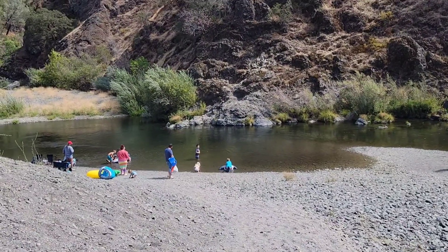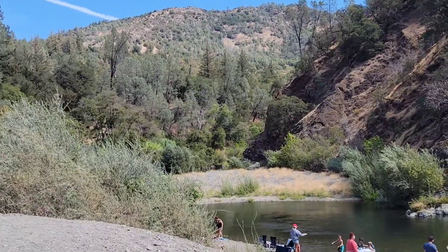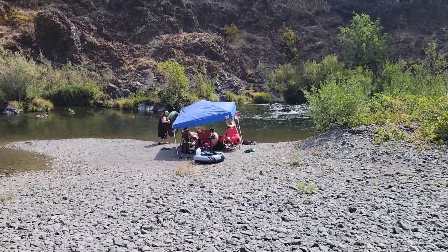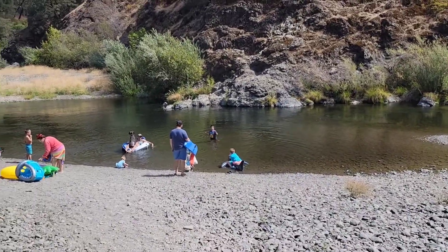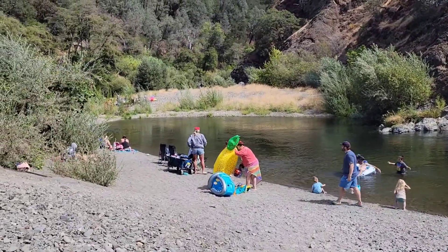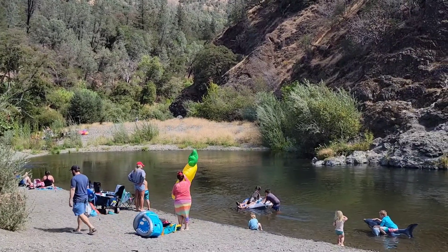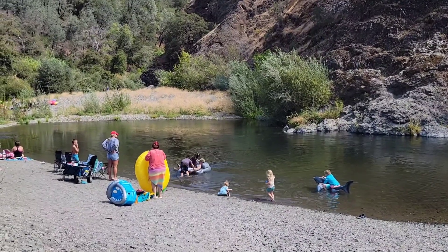I wouldn't call it a big swimming hole, but for the kids I think it's perfect. Look how many kids are down there! We had one of these floaties — we tied it to a tree and decided to leave it overnight, and unfortunately it was gone the next day. Not sure if it got loose or if we simply lost it to somebody else. It is a beautiful Saturday; this is our last night here. I don't know what Daniel is doing — pushing people around!